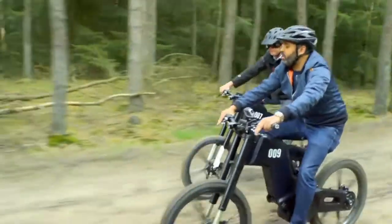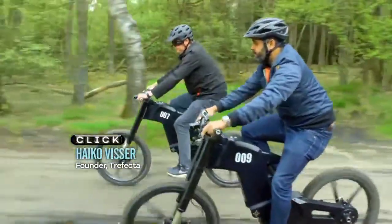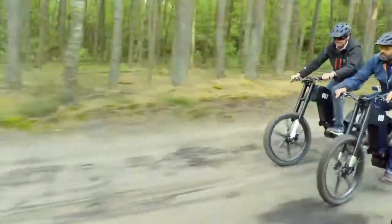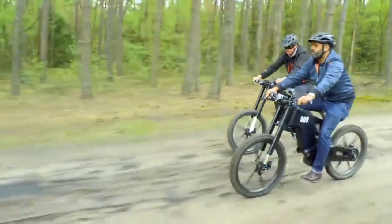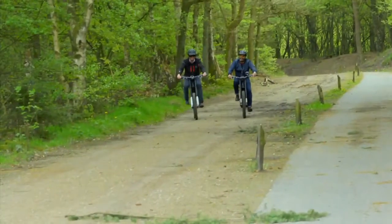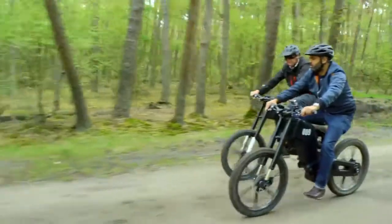You brought together different skills, haven't you, to help design the DRT? Absolutely. We got people from the aircraft industry and the automotive industry and mixed them together with mountain bikers, road racers, even BMX champions. That has resulted in a completely different category of vehicle, but still being very much a bicycle.